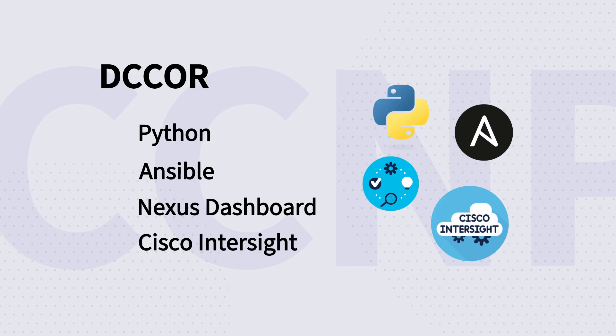The data center also had minor updates, and those exams are available now. For example, relevant technologies were added to DC Core, like Cisco Nexus Dashboard, OnBox Python, and Terraform. In the DCIT, OTV, QoS, and COPP were removed. Python, Ansible, Nexus Dashboard, and Cisco Intersight were added within the Automation and Management domain.